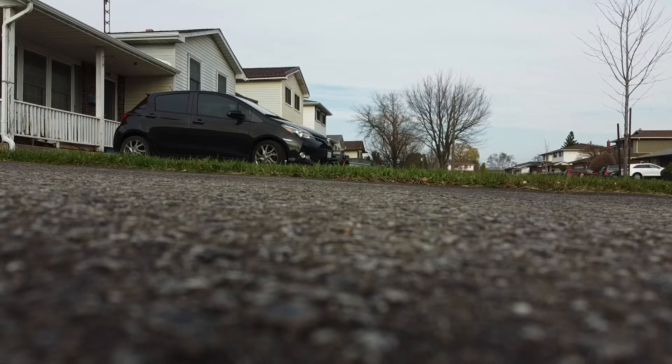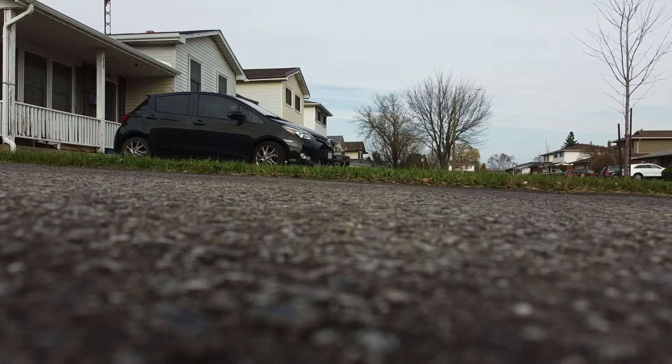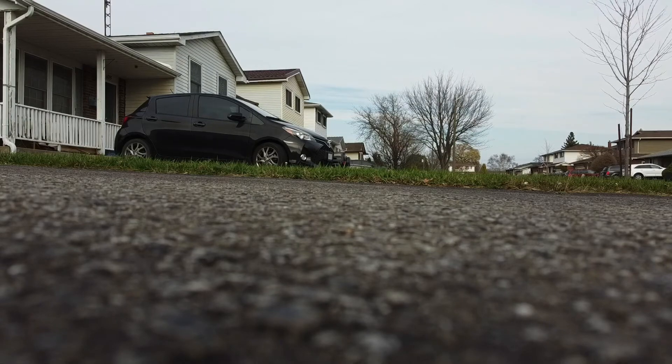I want some calmer weather so I can get out and really give this thing a proper test run, and certainly before I take it over any water. But from all indications it's a great drone, according to the reviews I've read and the YouTube videos I've watched. It's just too windy for me to take the chance on my very first little expedition.